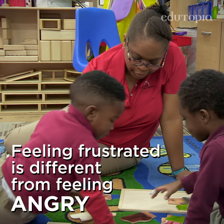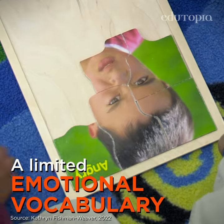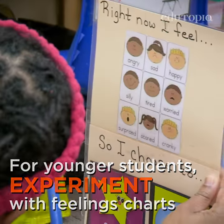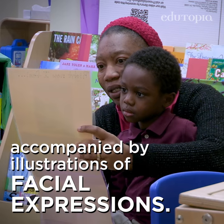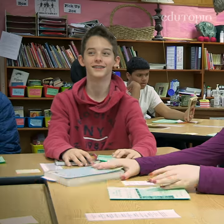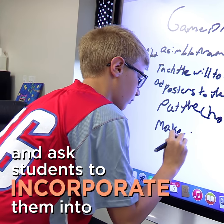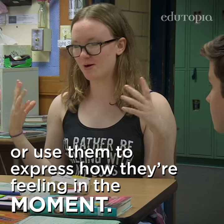Feeling frustrated is different from feeling angry, anxious, or overwhelmed. A limited emotional vocabulary means that students miss out on nuances that express feelings in all of their complexity. For younger students, experiment with feelings charts or picture books that incorporate a broad range of emotions accompanied by illustrations of facial expressions. For older kids, try brainstorming emotions — can they find 20 different words for happy or sad? Post the words in the classroom and ask students to incorporate them into their own writing and conversations, or use them to express how they're feeling in the moment.